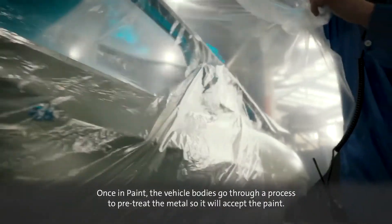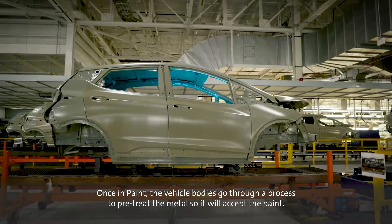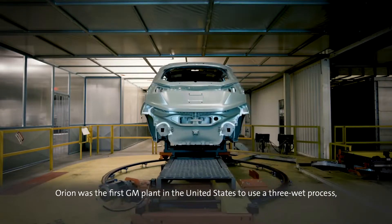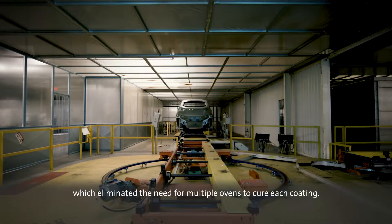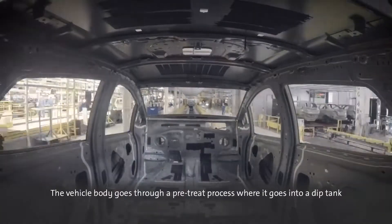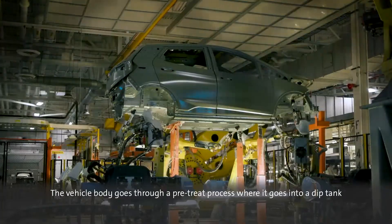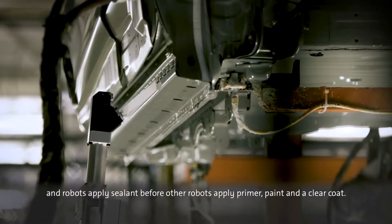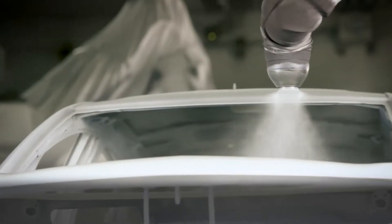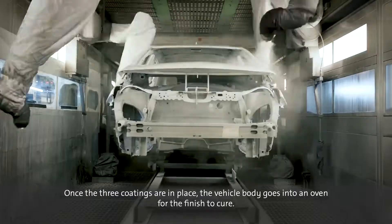Once in paint, the vehicle bodies go through a process to pre-treat the metal so it will accept the paint. Orion was the first GM plant in the United States to use a three-wet process, which eliminated the need for multiple ovens to cure each coating. The vehicle body goes through a pre-treat process, where it goes into a dip tank and robots apply sealant before other robots apply primer, paint, and a clear coat. Once the three coatings are in place, the vehicle body goes into an oven for the finish to cure.